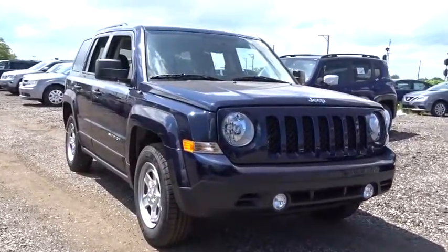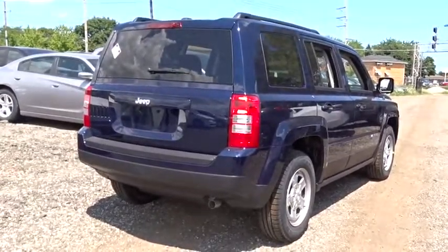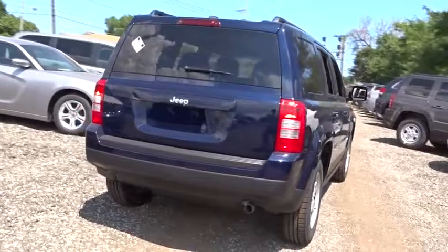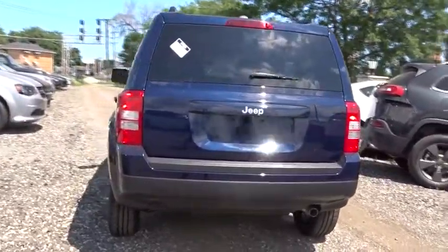The Patriot has plenty of room inside for any size family. Here are some of this vehicle's great options: traction control, anti-lock braking system, stability control, Bluetooth, adjustable steering wheel, power steering, cruise control, floor mat, auto dimming rear view mirror, AM FM stereo radio.